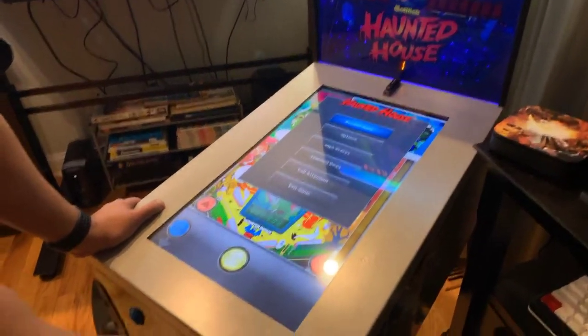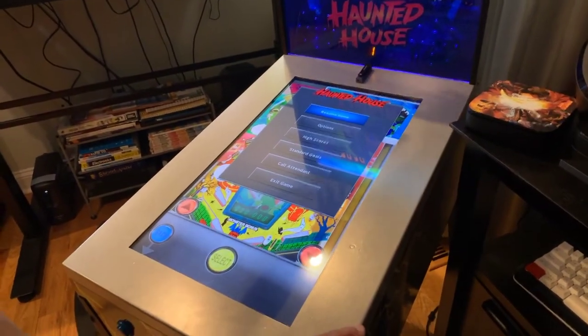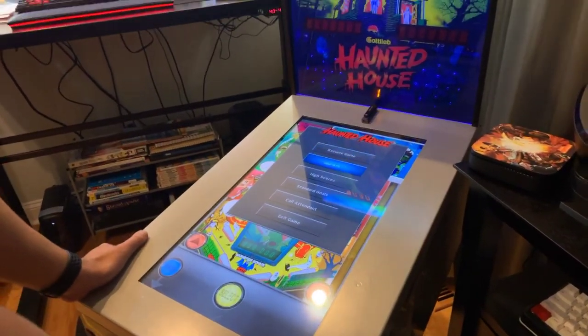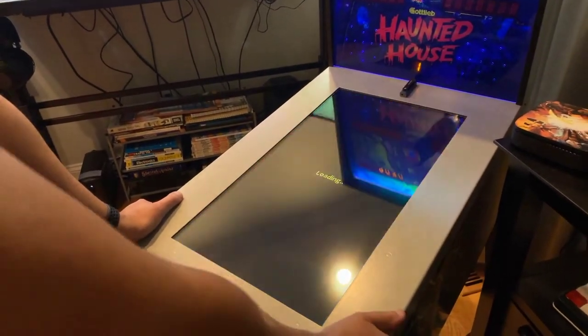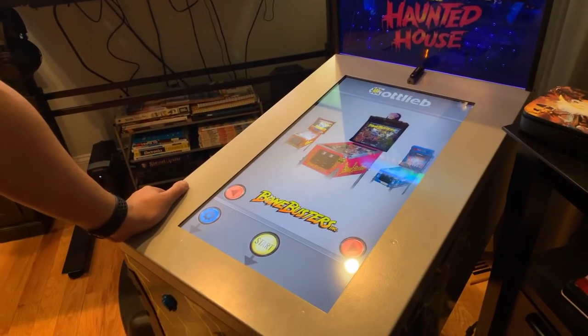This is the standard option screen. It saves high scores, and you'll also see the high scores on the backboard. You can change all these options here, then just exit out and pick another machine.